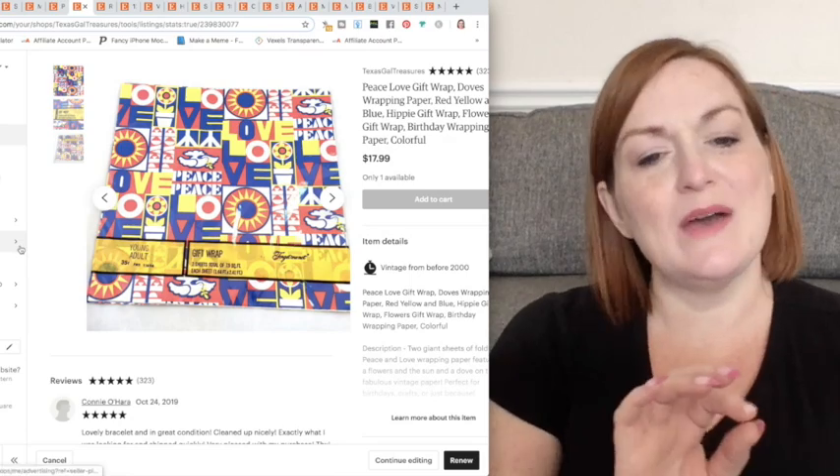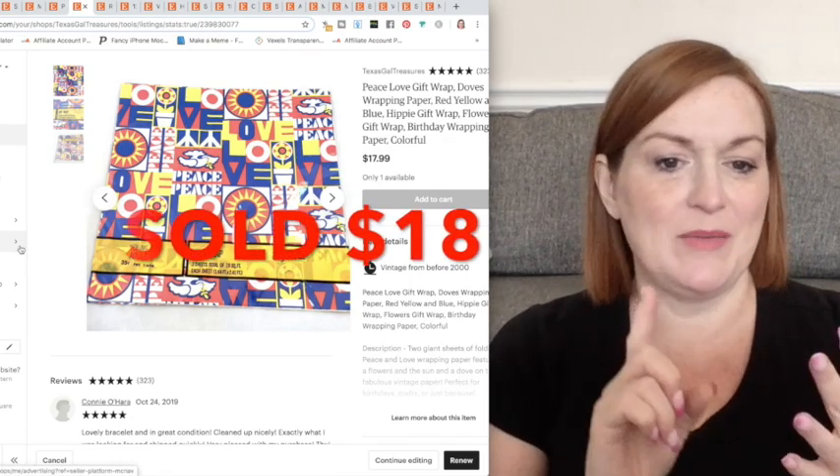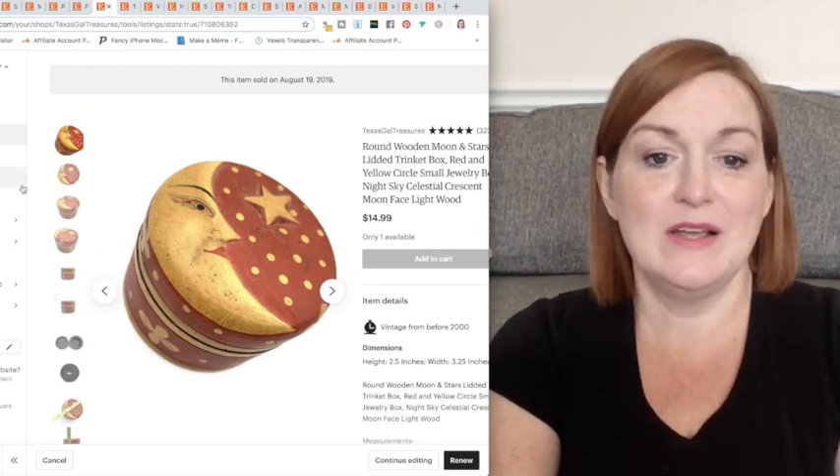This one I threw in because it has some sun on it. It had a lot going on — it had wrapping paper, it had function, it had suns and hippie stuff. Vintage wrapping paper. It had some sun on it, so I pulled it in.